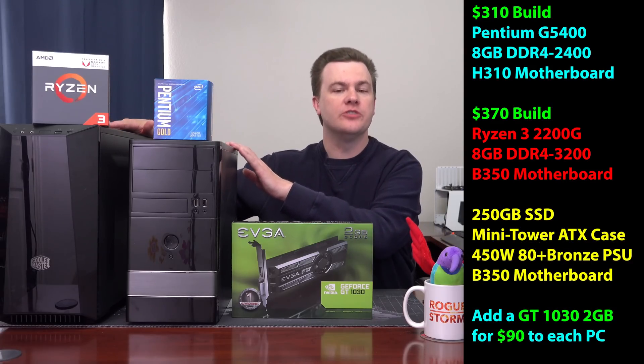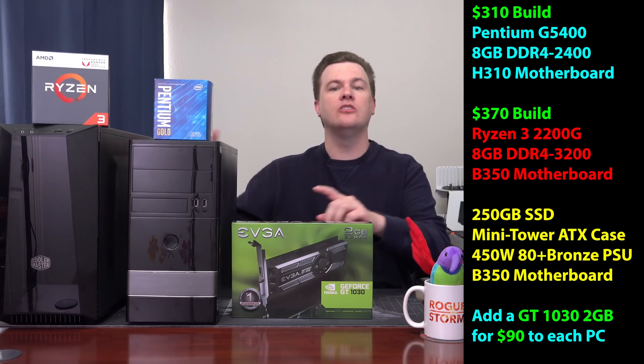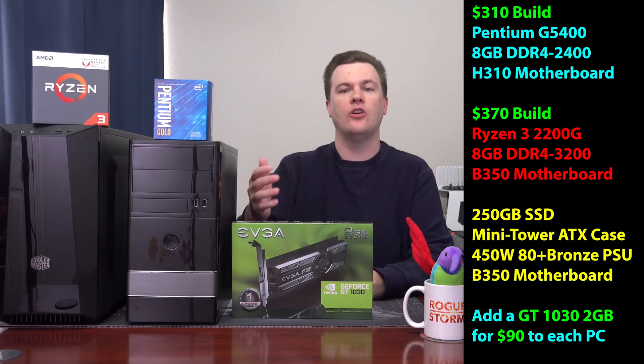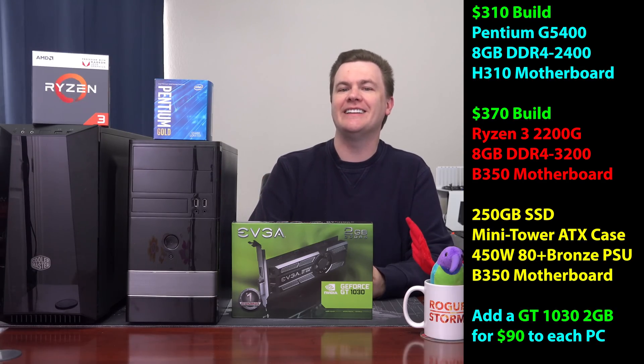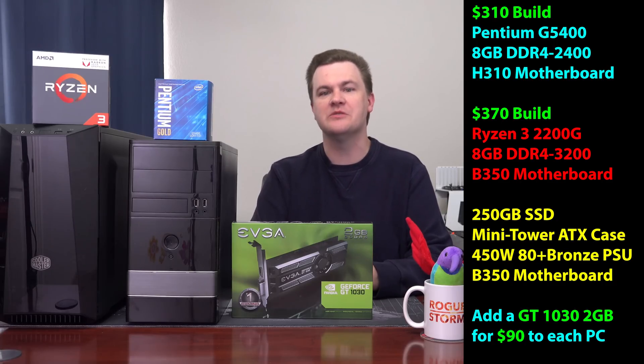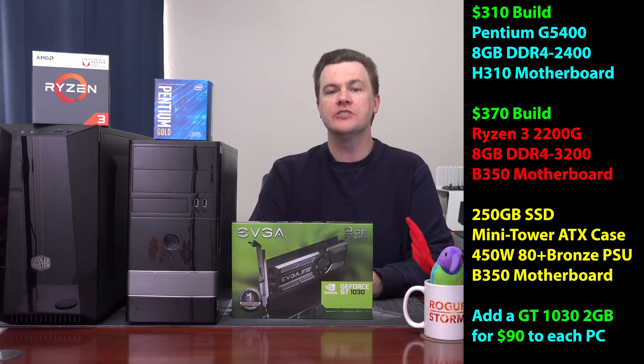I have built both of these computers in previous videos on my channel. Links are down in the description below, along with links to Amazon and Newegg for all these various parts. Those are affiliate links — they do support the channel, so if you find this video helpful and useful, please remember to use those while shopping.